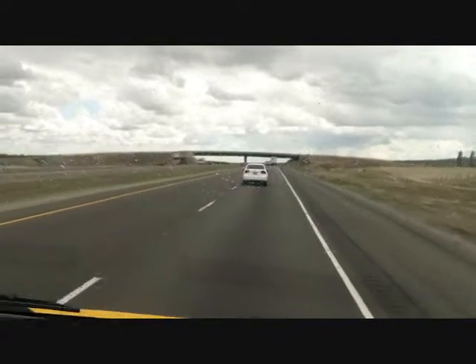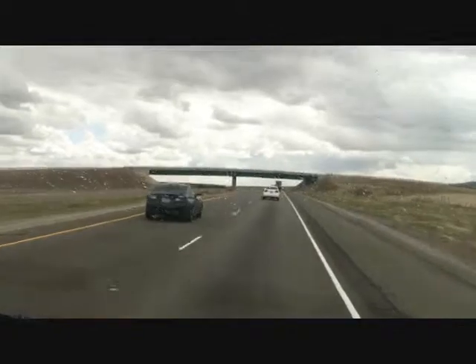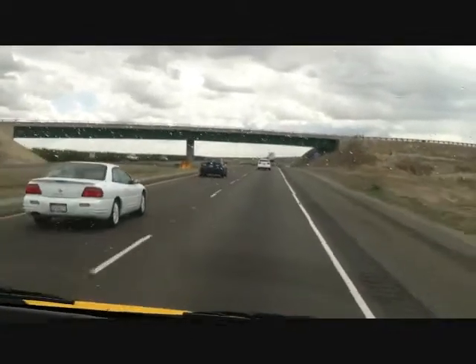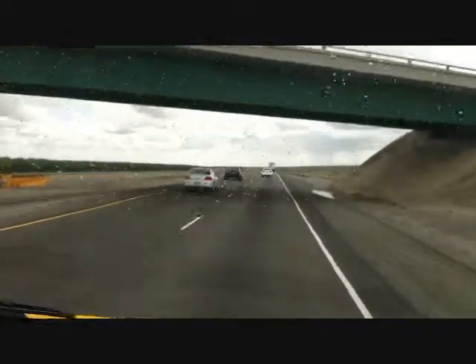The truck's hitting the overpass now — counting 15 seconds. 1,000, 2,000, 3,000, 4,000, 5,000, 6,000, 7,000, 8,000, 9,000, 10,000, 11,000, 12.